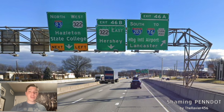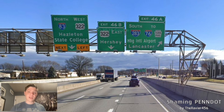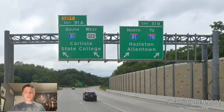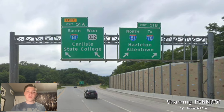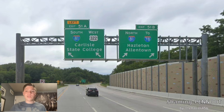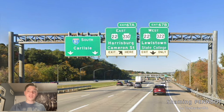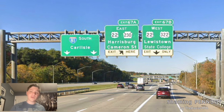322 East is signed for Hershey, and we get North-83 and West-322 for Hazleton and State College. State College is correct, but Hazleton should be Scranton. And here we meet US-22, which is signed for Jonestown Road once again — Kentucky Treatment. I'd rather see Allentown there. And here we get the split for North-81 and South-81. North is going to 78 for Hazleton and Allentown — that should be Allentown and New York, or Scranton and New York. South-81 and West-322 are signed for Carlisle and State College — that should be Roanoke and State College, or Hagerstown and State College. And here we get East-22 and West-22 and 322 in different directions. East is going to Harrisburg and Cairns Street, and West-22 and 322 are going to Lewistown and State College, and we're still following 81 which is still getting the Turnpike Treatment.